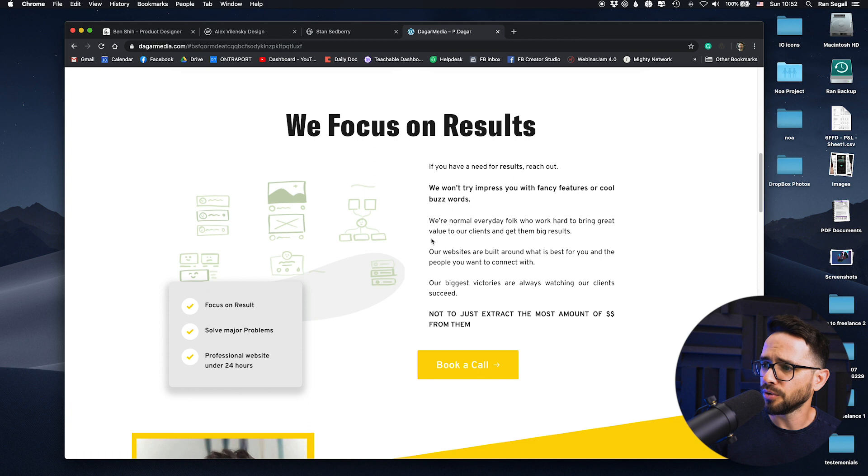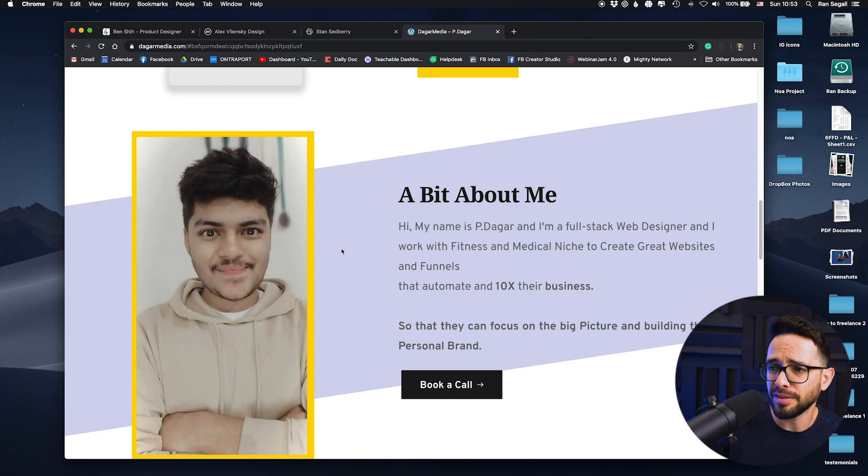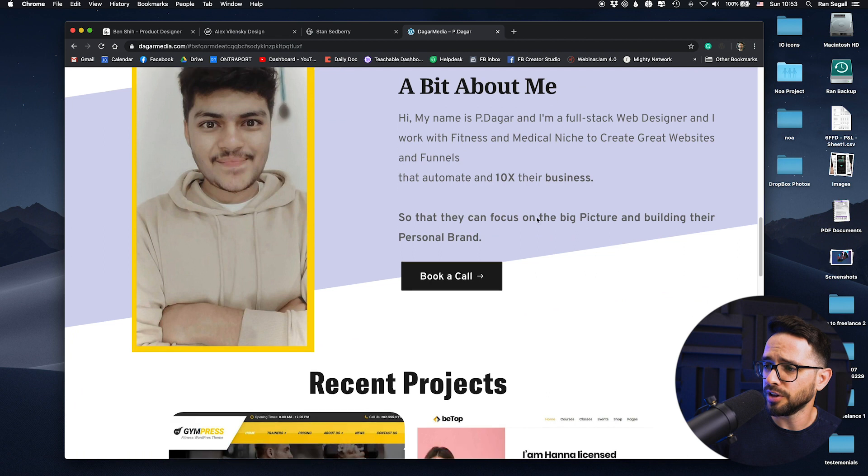The next section is okay — focusing on results. Then there's a bit about me. I feel a little inconsistency because it's not really clear if this is a freelancer website or a media company agency website. Personally, when I'm hiring freelancers I want to know they're freelancers, so it's totally okay. I like the image — it looks personal and good — and I like what he wrote about himself. So I think this section is pretty good.